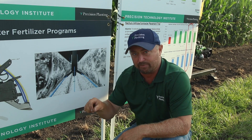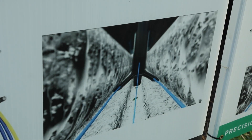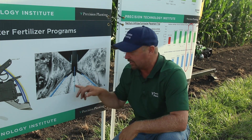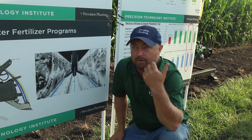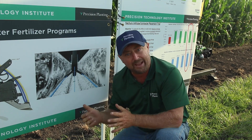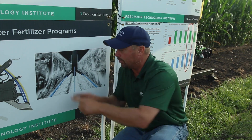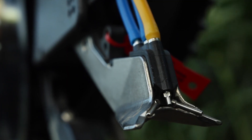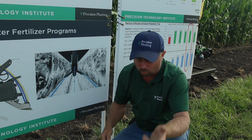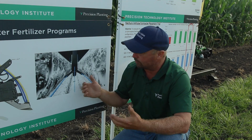Placement of Prove-N from Pivot Bio is really interesting. We have a product called FurrowJet — a three-way band — and we can use the center band right next to the seed so it colonizes on the roots as the seedling grows. We're looking at different placements in this study. In my opinion, we want to keep starter fertilizer separate from Prove-N. On our planter we have two tanks and two pumps: one applies Prove-N in the center band, and a second applies starter fertilizer separately into the wings. The concern is that starter fertilizer could degrade the biological product, so we keep them separate to avoid killing the microbes. FurrowJet is the perfect placement for Prove-N.